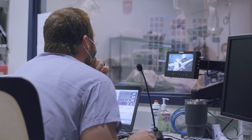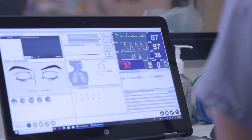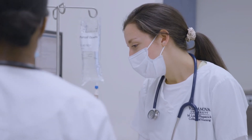Each simulation space includes video and audio recording systems, so students can be recorded for self-review, feedback, and testing purposes. Faculty can monitor their progress from these remote rooms as scenarios unfold, and can communicate with students.